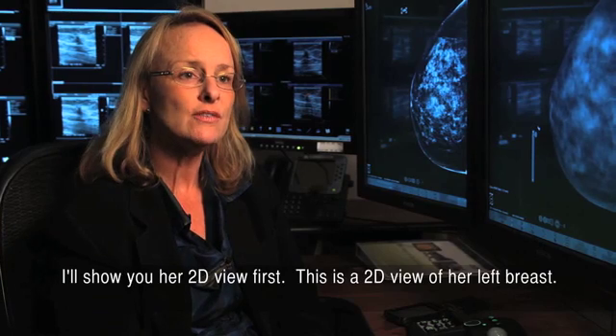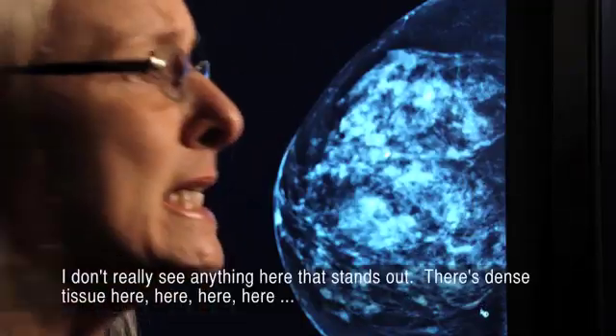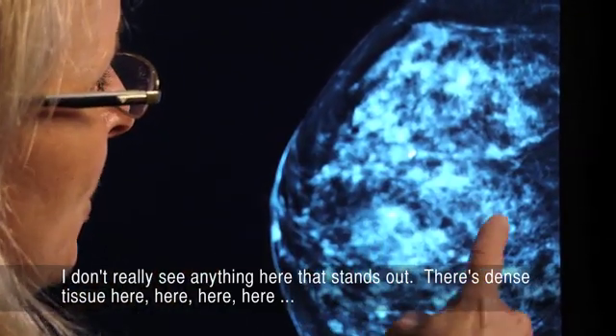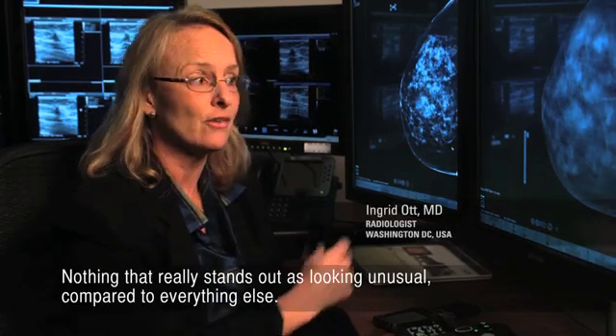I'll show you her 2D view first. This is a 2D view of her left breast. I don't really see anything here that stands out. There's dense tissue here, here, here, here, here. Nothing that really stands out is looking unusual compared to everything else.